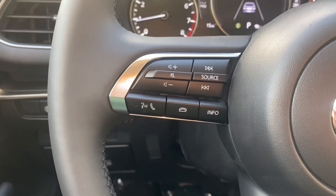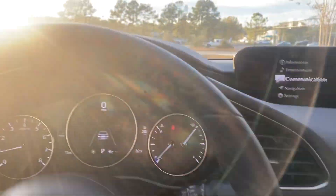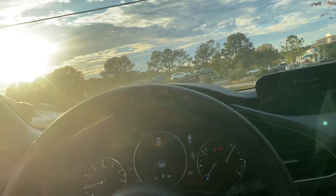You do have Apple CarPlay and Android Auto that comes standard with the car. On the left side of your wheel is where you would control Apple CarPlay and Android Auto. And for your back seat passengers...